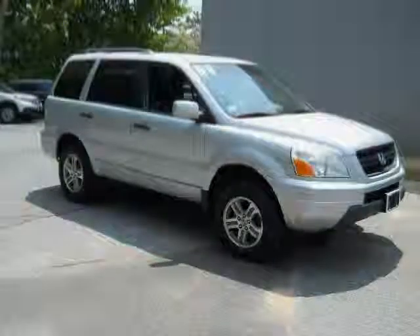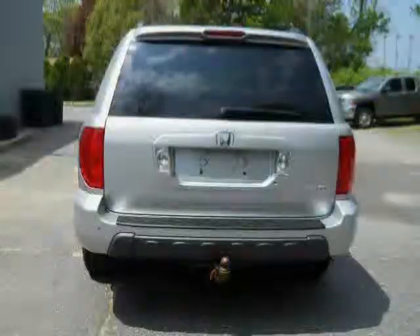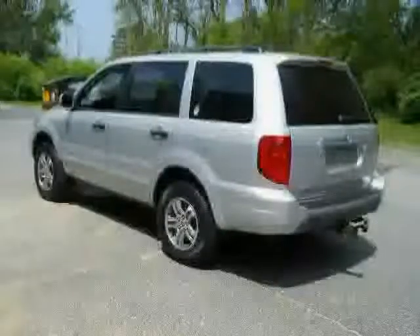Like this 2004 Honda Pilot equipped with leather interior, air conditioning, leather seats, heated mirrors, driver and passenger side airbag, power door locks, all wheel drive, CD player, cruise control, anti-lock brakes, third row seat, and power windows.